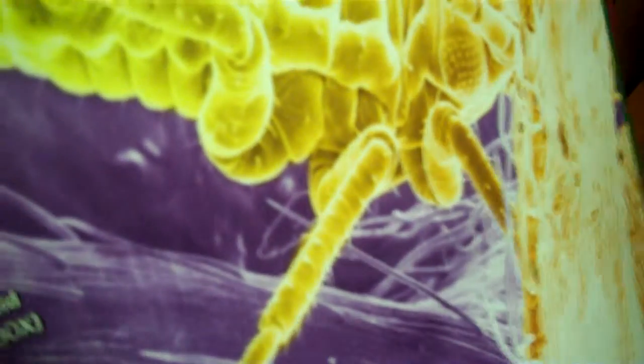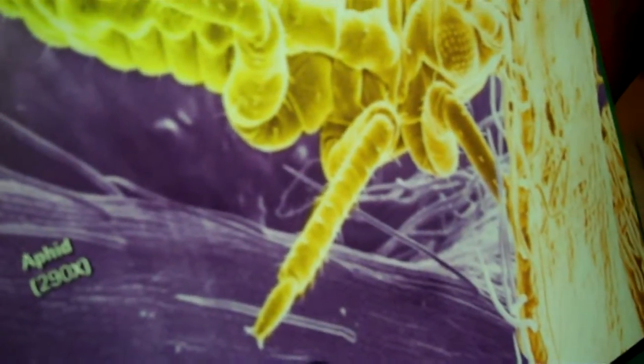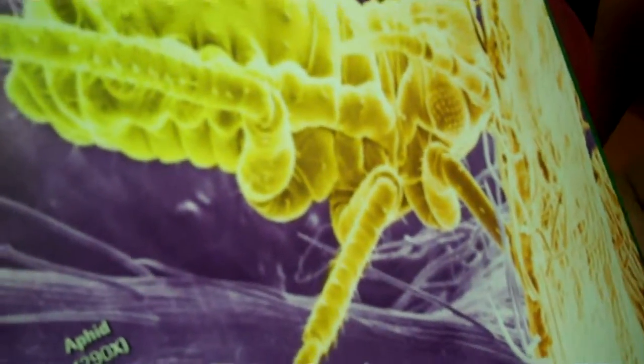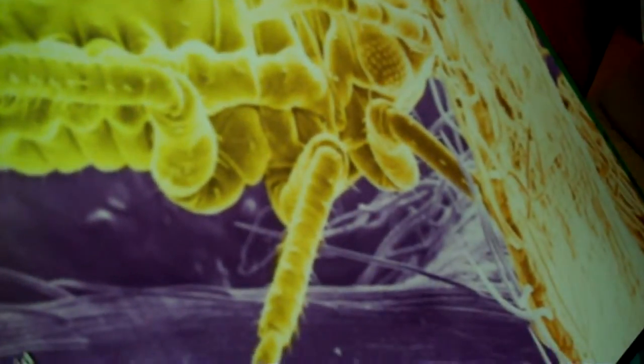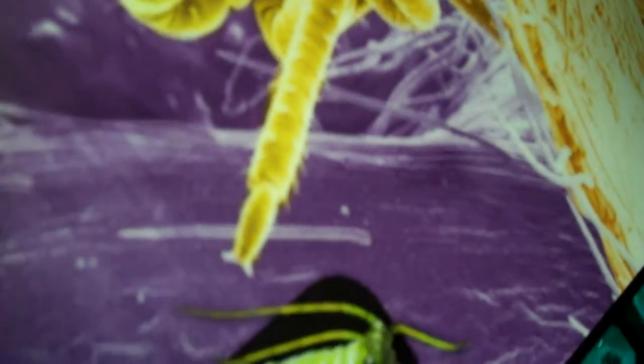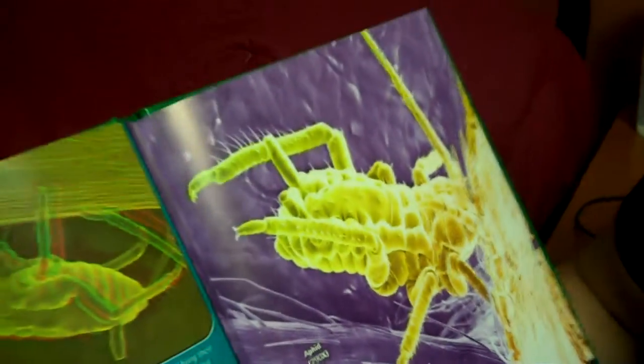Come over here, look at this. That is one ugly looking aphid. But they're everywhere — on all the plants, you just can't see them because they're so small. Alright, the next bug that we're going to talk about is bees.